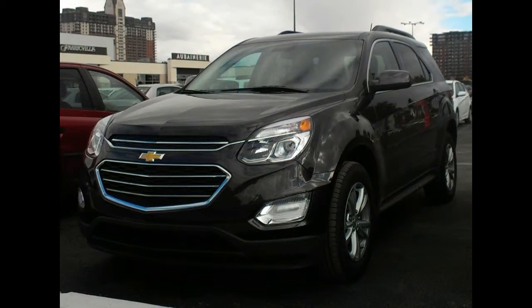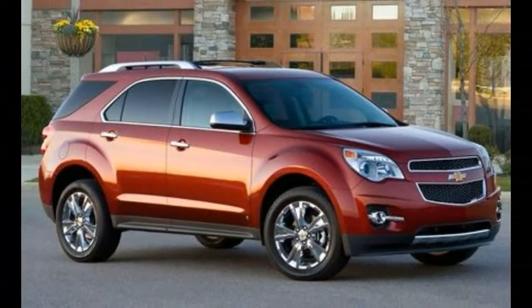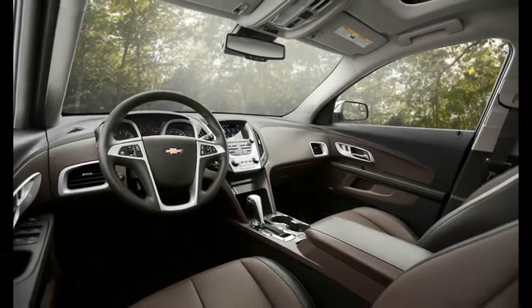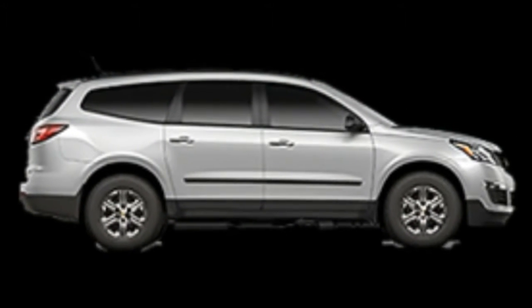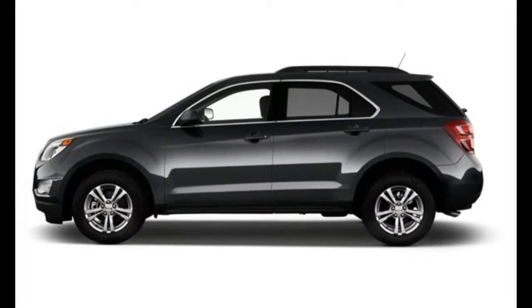The Chevrolet Equinox has struck the right chord for many compact crossover buyers. It offers a range of powertrains, including front or all-wheel drive, it can be fuel efficient, and it's relatively large. We think it's getting a little tired, which is why it scores a 6.5 out of 10 overall.